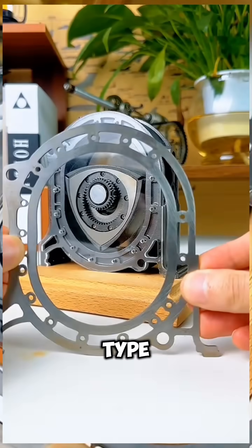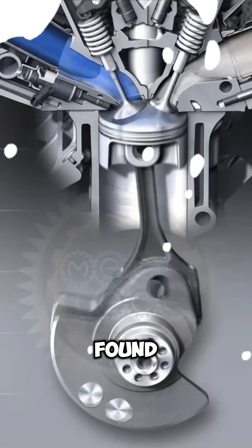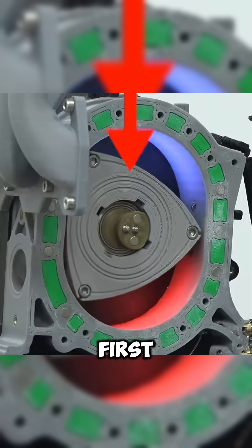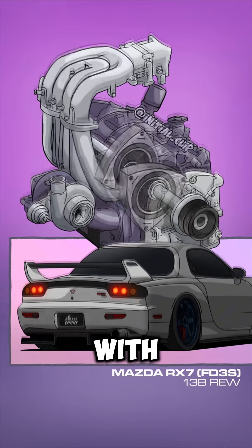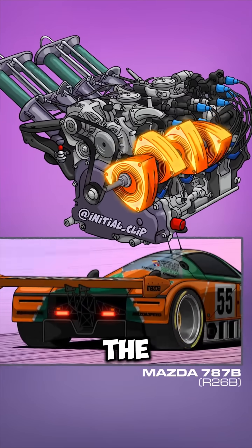The rotary engine is a type of internal combustion engine that uses rotating motion instead of the traditional up-and-down motion found in conventional piston engines. This engine was developed by Felix Wankel and was first mass-produced by Mazda. The technology is known for its compact and lightweight design, with the ability to produce high power from a small engine volume, making Mazda stand out in the automotive world.